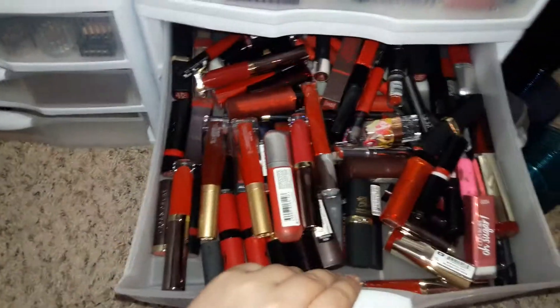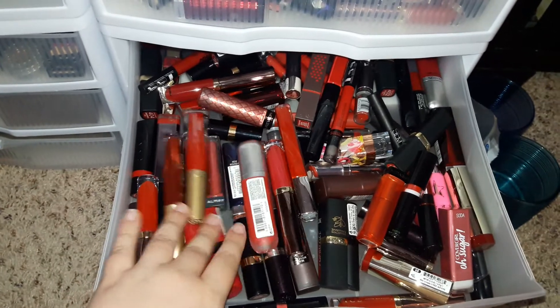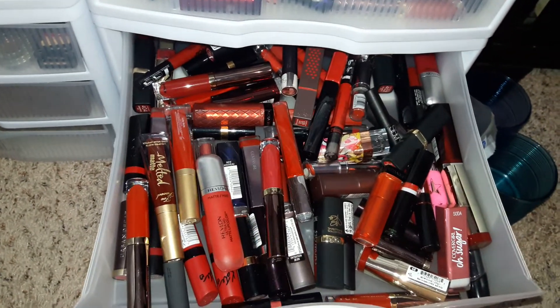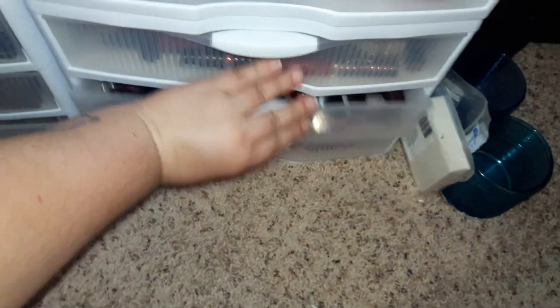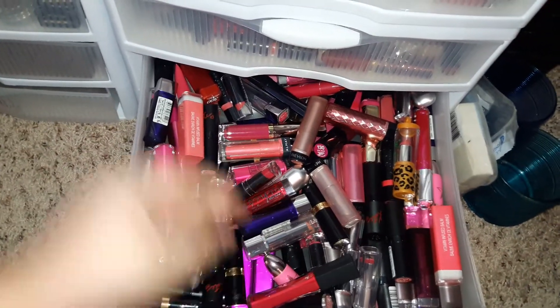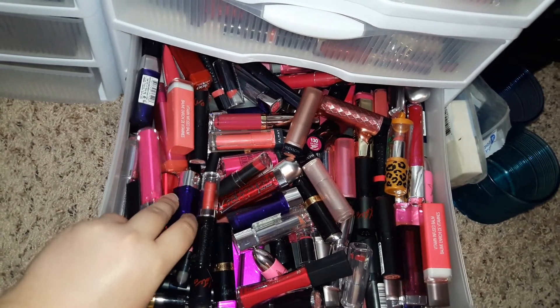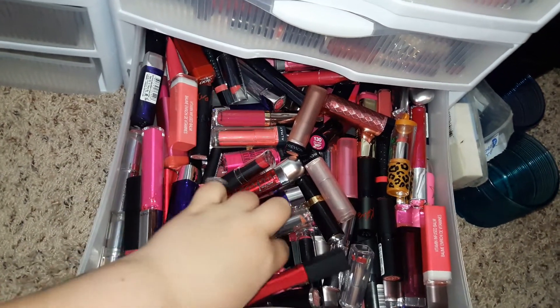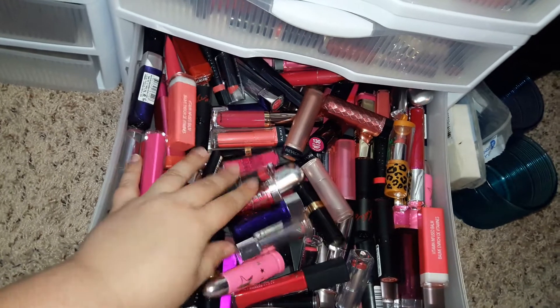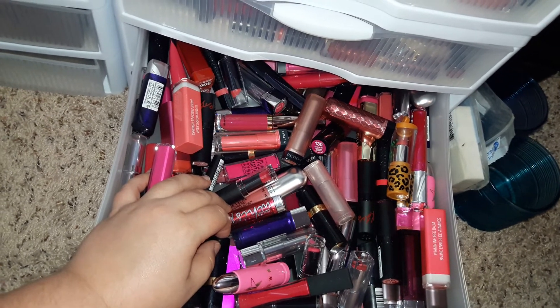Next drawer is reds - lots of reds: L'Oreal, Rimmel, Too Faced, Revlon, Urban Decay, CoverGirl. And then these are pinks - again L'Oreal, Rimmel, CoverGirl, Elf, Wet n' Wild. I have like a single Jeffree Star in here, Maybelline, and there's an Almay in here.